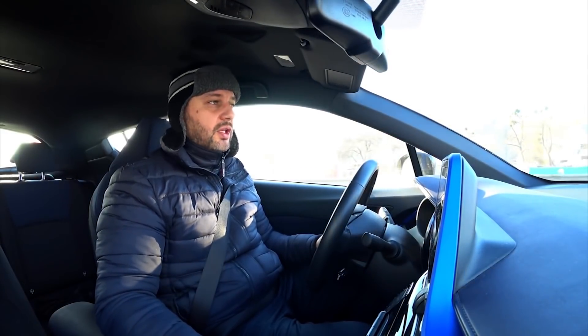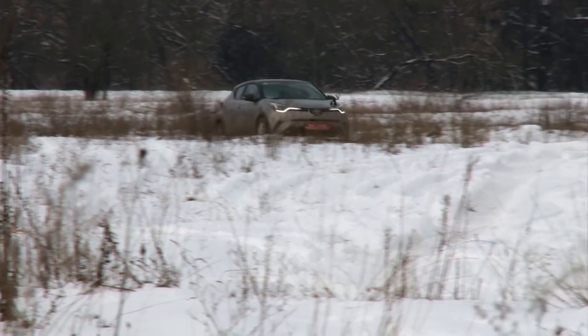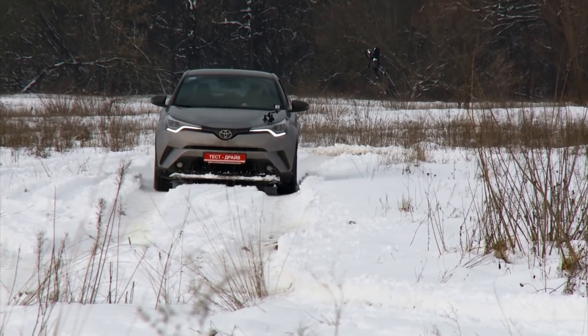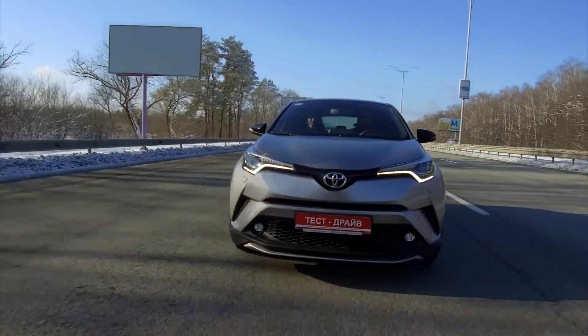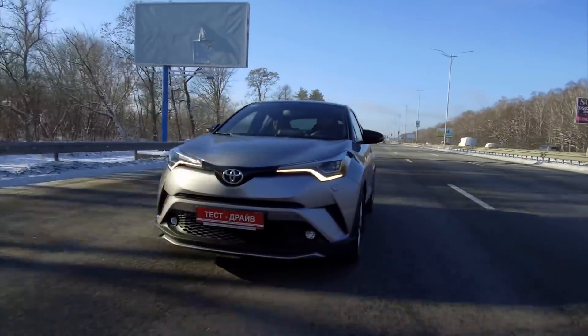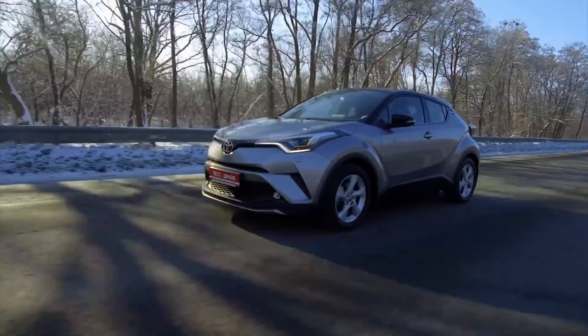The sound insulation is really good, mostly thanks to aerodynamics which is not bad. Concerning the driving ability, as I mentioned before, it's not a typical Toyota. That's why it can be aggressive, pushy and very agile, if you want it to be that way. I'm not a fan of CVT transmission — yes, I can switch to manual mode and yes, I have the gear shifting imitation, but it's still a variator.